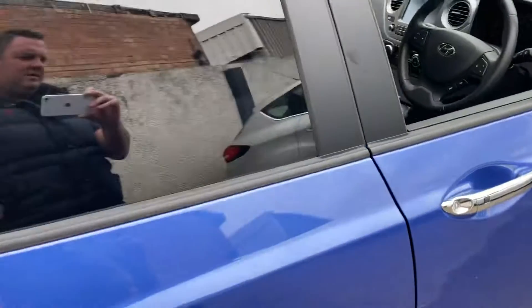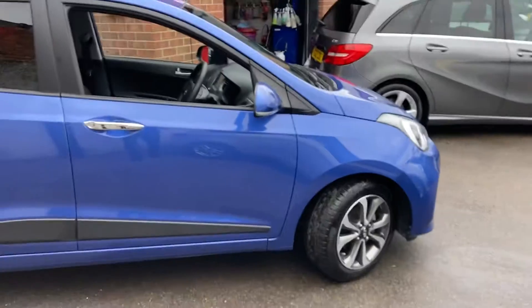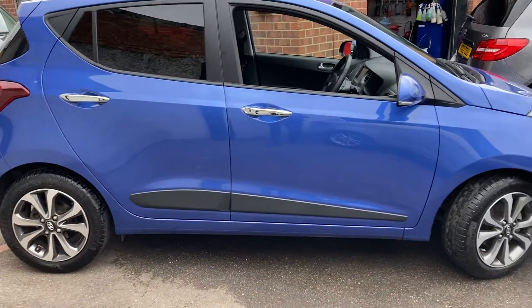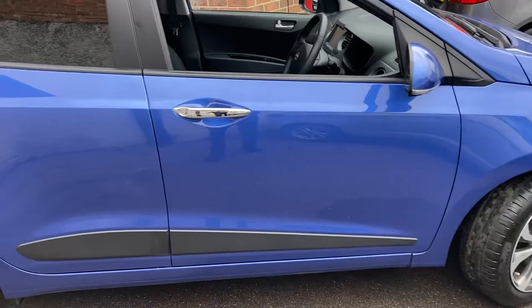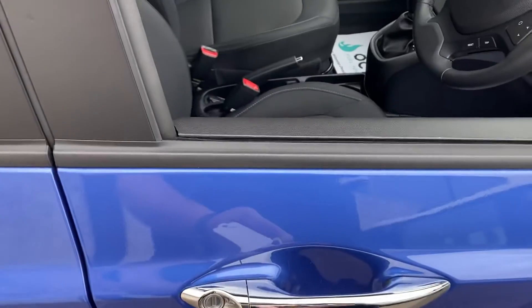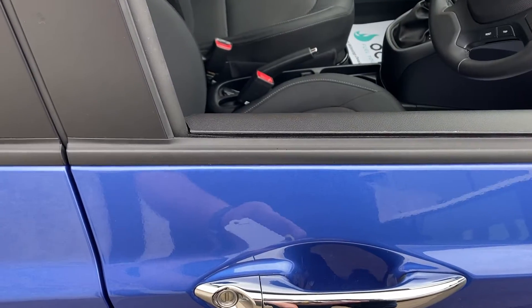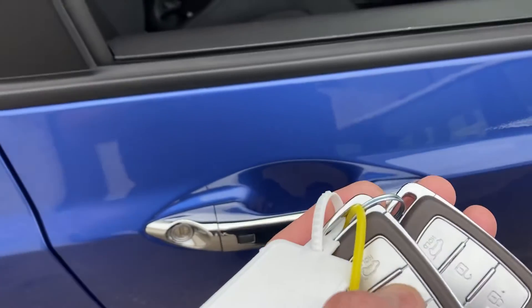So for a car that's a couple of years old, lovely. Like I said it's got full main dealer Hyundai history as well. The vehicle is supplied with two keys — it's keyless entry, so you can either lock and close the car itself by pushing the button, or you can do it the traditional way by unlocking and locking.